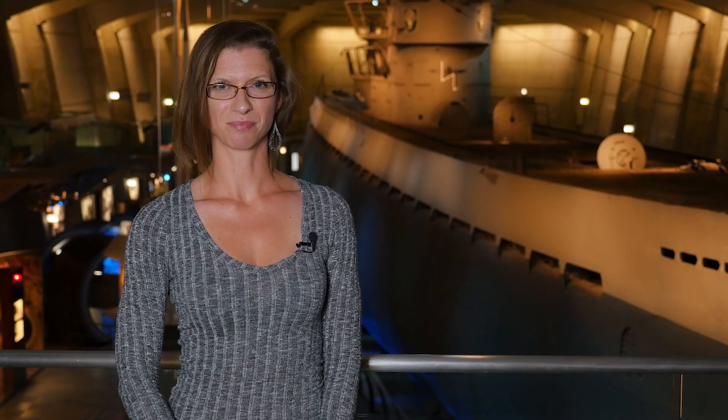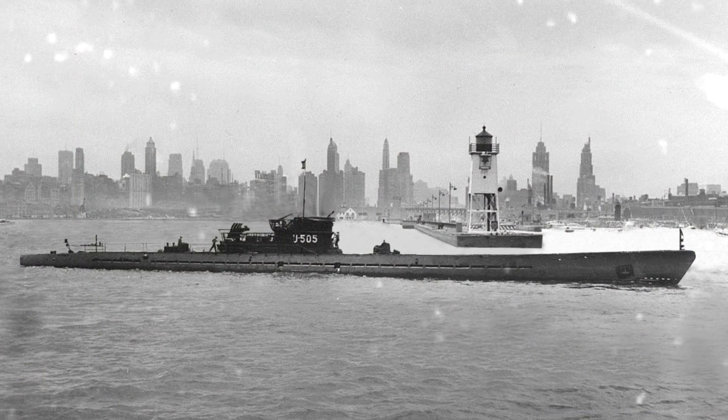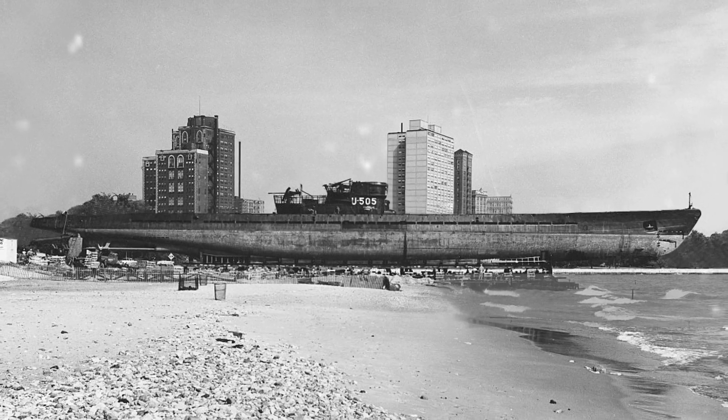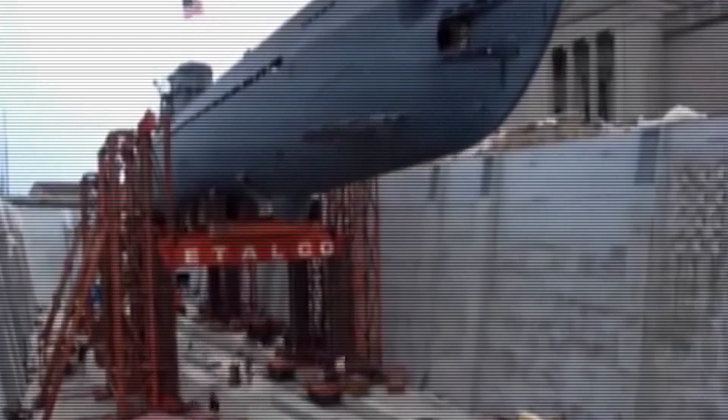The biggest exhibit on display at the MSI is the U-505 submarine. We started hosting it here in 1954, where we actually moved the sub through Lake Michigan and across Lakeshore Drive to bring it here to the Museum of Science and Industry. In 2004, the MSI actually brought the U-505 indoors when they built an entirely new exhibition hall around the massive sub.